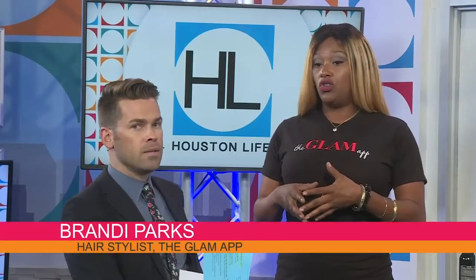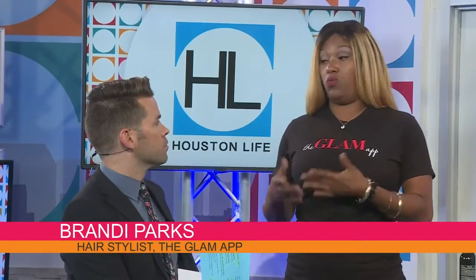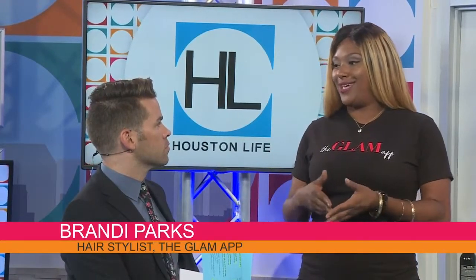Absolutely. So you go and you download our app, and you can make a profile. From there you go onto the app and you choose either hair, makeup, or nails — or all three if you want. Choose your level of stylist and what service you need, and they handpick a stylist to come and style you at your place of choice.